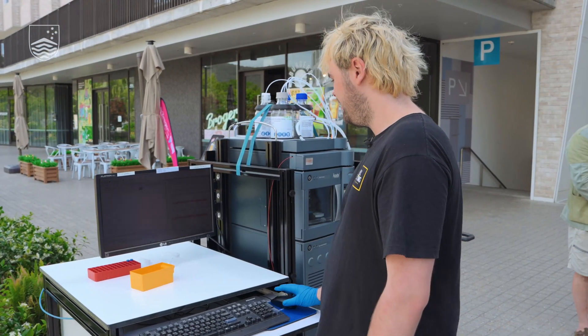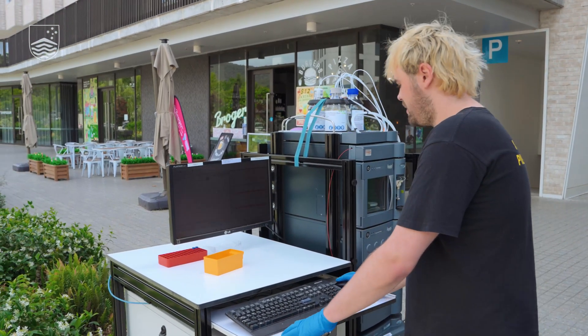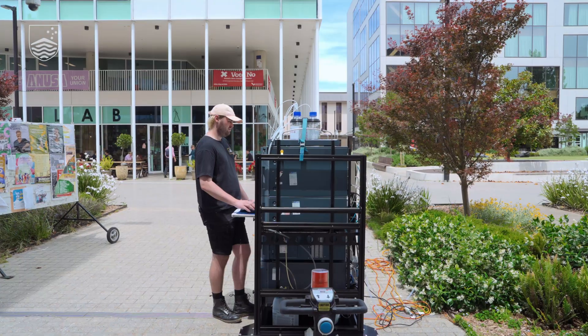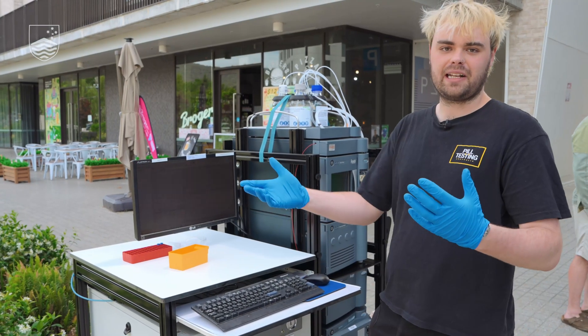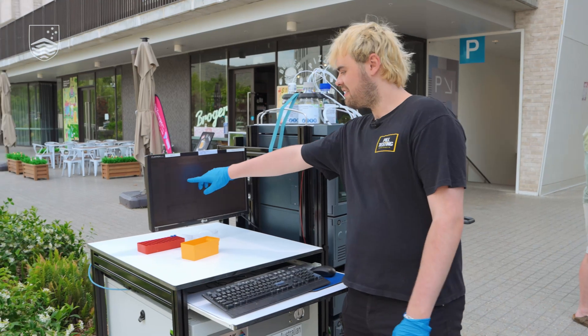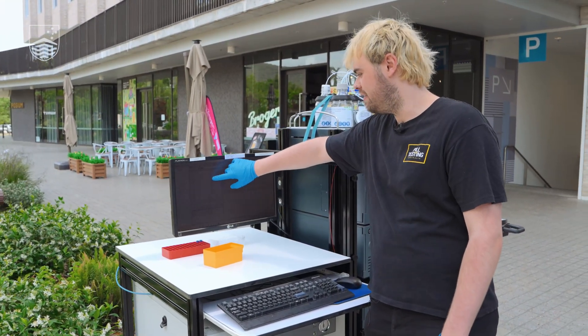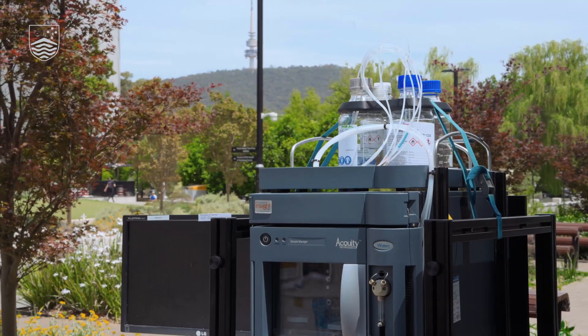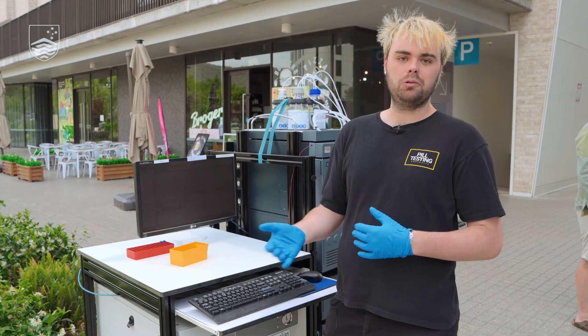We've had our injection and we've detected a component — one peak — so I'm going to process that. For that sample that we had no idea what it was, just as a client sample might be, we've detected caffeine here, so the library has matched to say yes, this is caffeine. We are certain that this is caffeine, and that's a really common filler that we might see in certain drug samples.